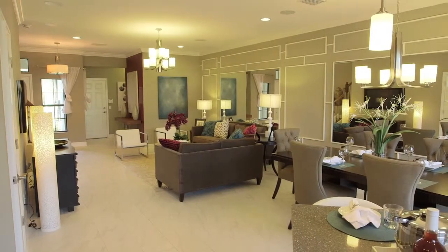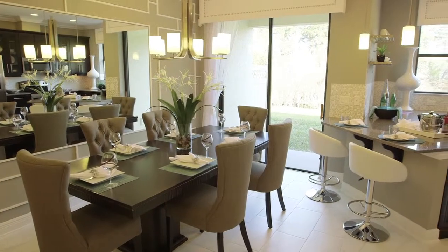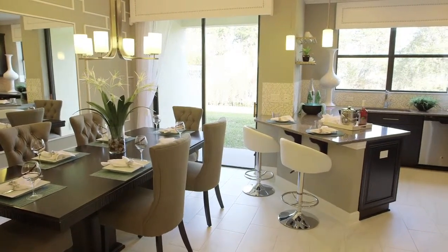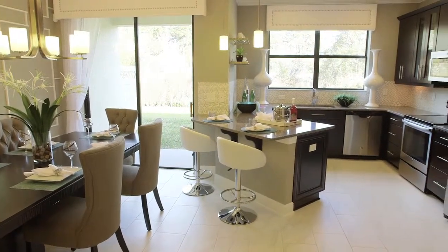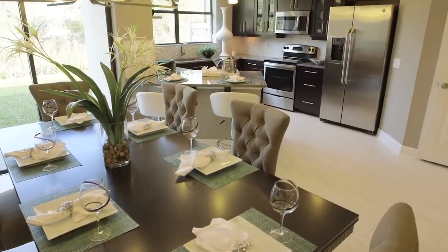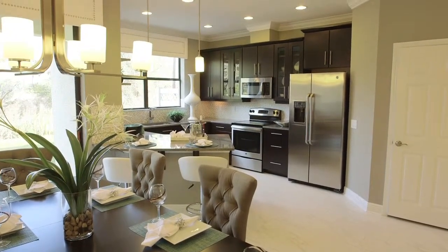It's a very open floor plan. The kitchen here is a very nice updated kitchen. It has all the quartz countertops. It has a nice eat-in kitchen here with some bar stools. Also has some nice espresso cabinets, stainless steel appliances, so it's very modern look, very up-to-date. We also have a nice window there with a beautiful view of the wetlands, so you can enjoy the view while you're cooking your dinner.